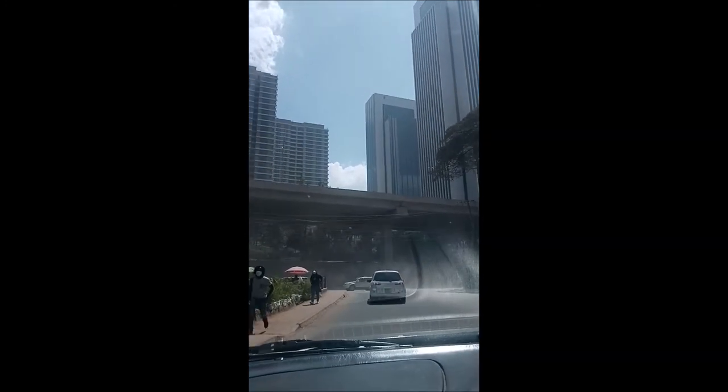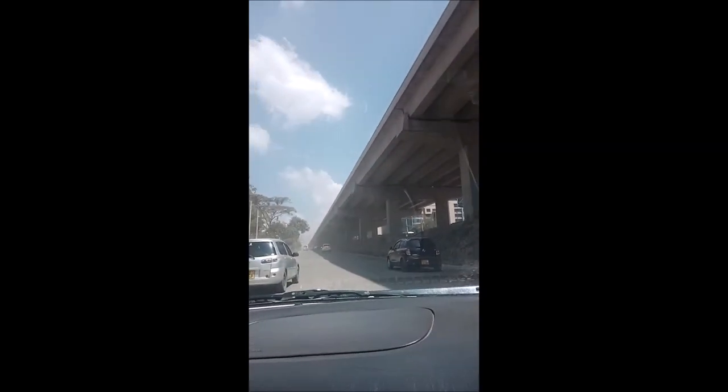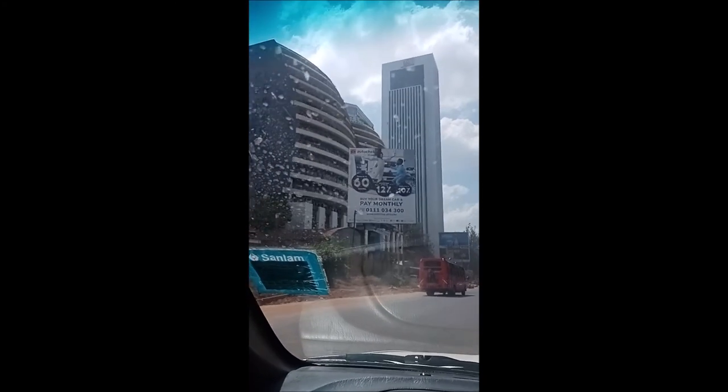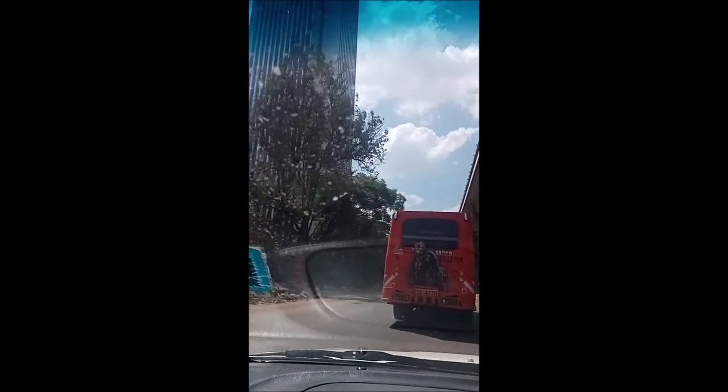We are getting a new highway — a new road they are constructing. It's so dusty because of the construction going on. This is the Westlands area. When Obama came, this is the hotel he slept in — it's called Kempinski. That's where he spent his time.